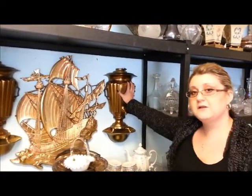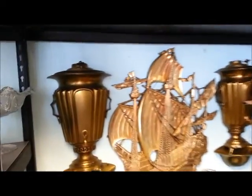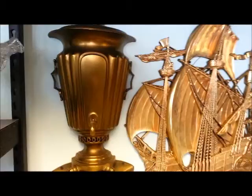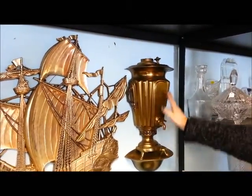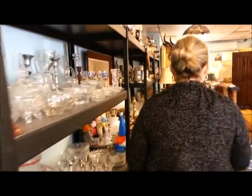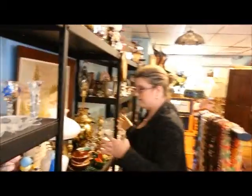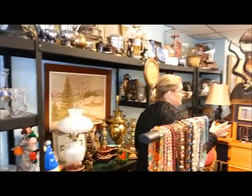Over here is a very interesting piece which was created by one of our clients. It is actually a samovar — a tea kettle, so to speak. It's called a summer bar, and it was actually created as these wall sconces by our client. If you walk down with me this way, you can see a huge variety of other items that we do have and that we carry.